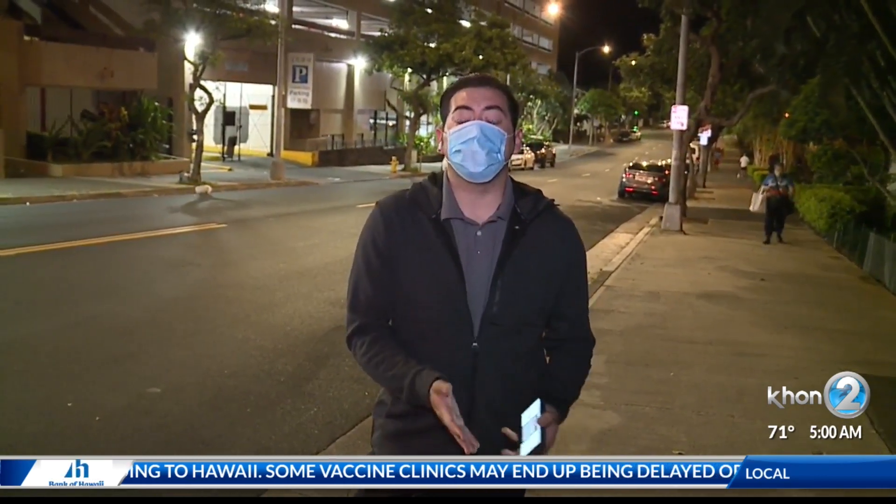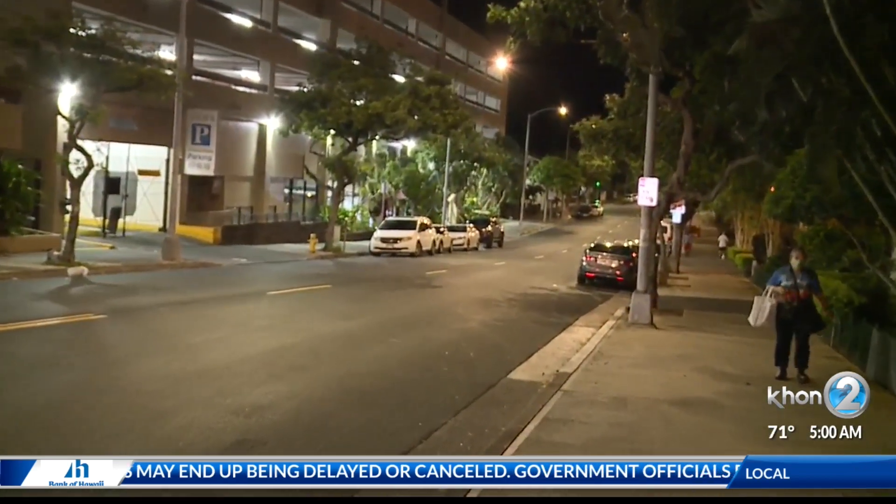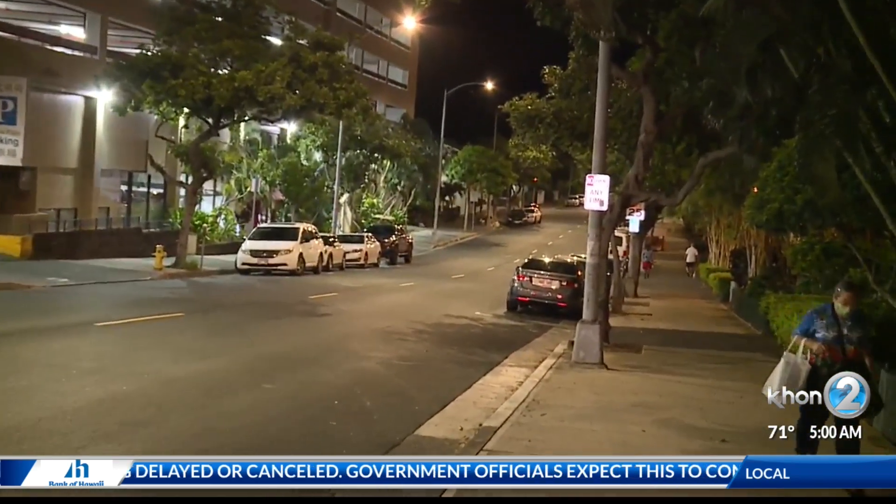Good morning, Christina Ross. Well, it looks like things wrapped up within the last 30 minutes. We did see a heavy Honolulu Police Department presence here on Maunakea Street because of a suspicious package that